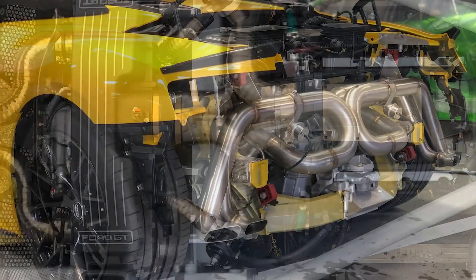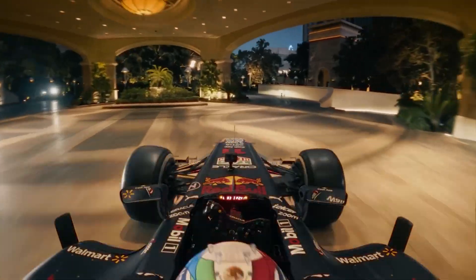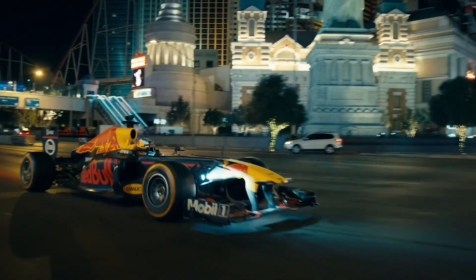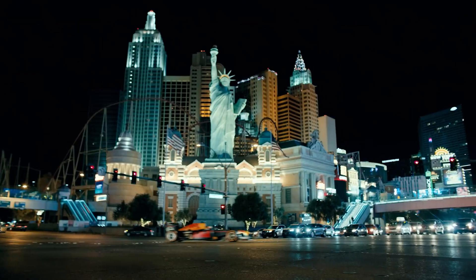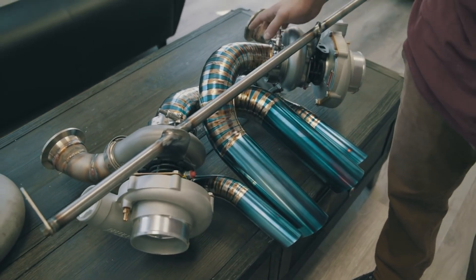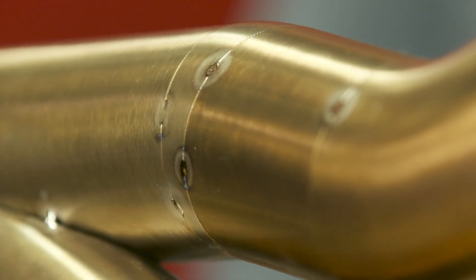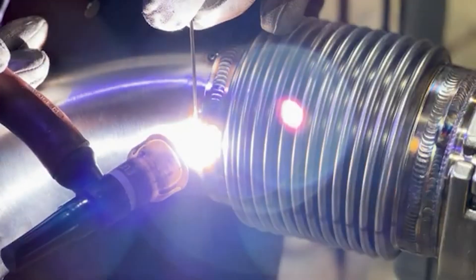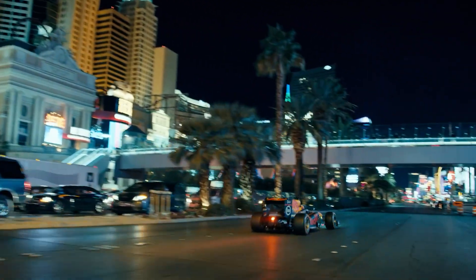Different firing sequences create different sounds. F1 engines have evolved through different configurations. The V10 era (1990s to 2005) mostly used a firing order of 1-5-6-3-2-10-7-8-4-9 for balance at high RPMs. The V8 era (2006 to 2013) typically used 1-8-5-10-2-7-4-9-6-3 with flat-plane crankshafts. The V6 turbo hybrid era (2014 to present) uses a 1-6-3-2-5-4 sequence to help balance the turbo and electric hybrid system.